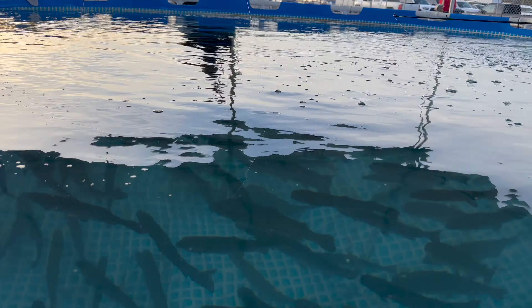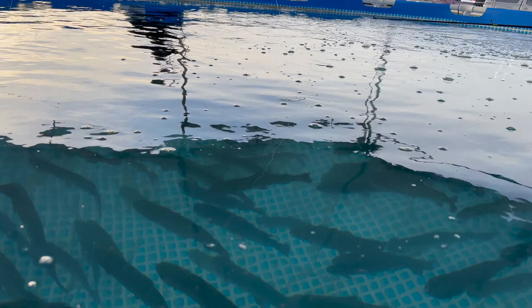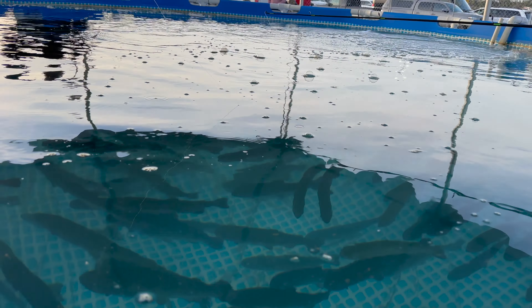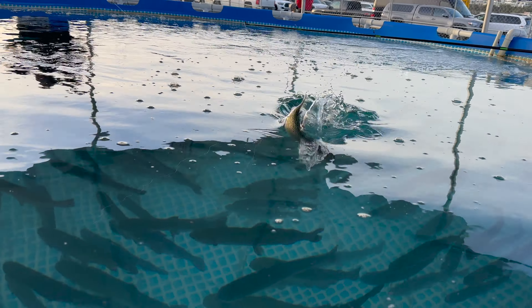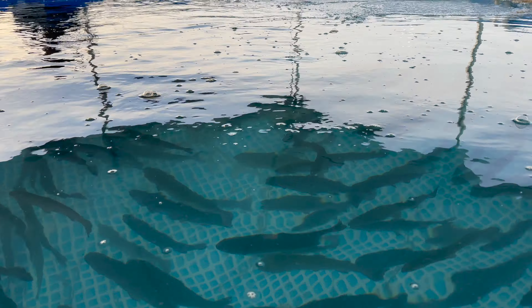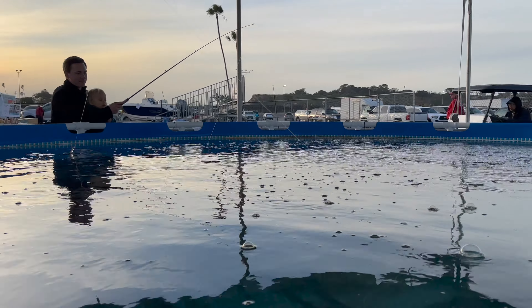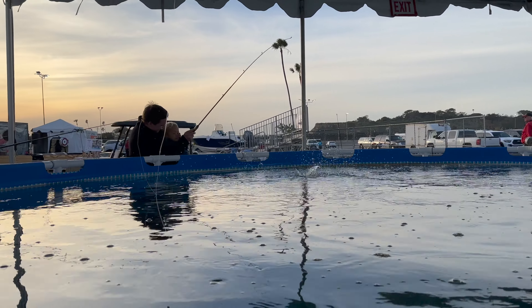There you go — there you go — you got one! Hey, there's a fish right there! Kids catching fish at the trout pond.